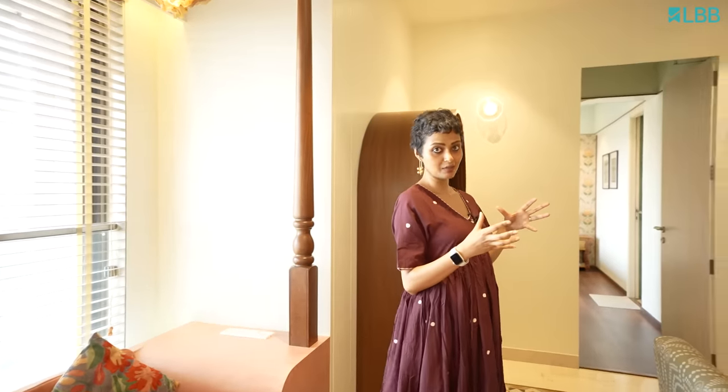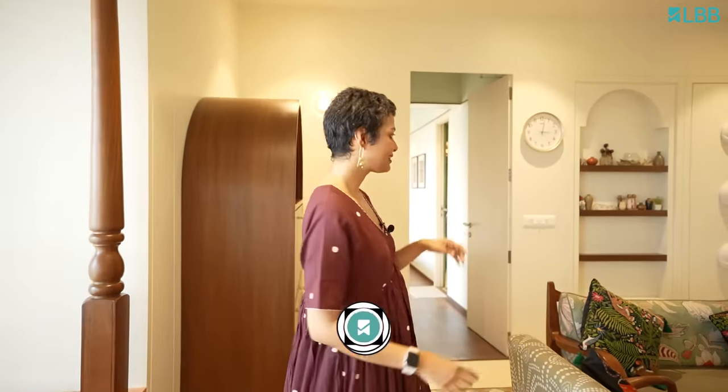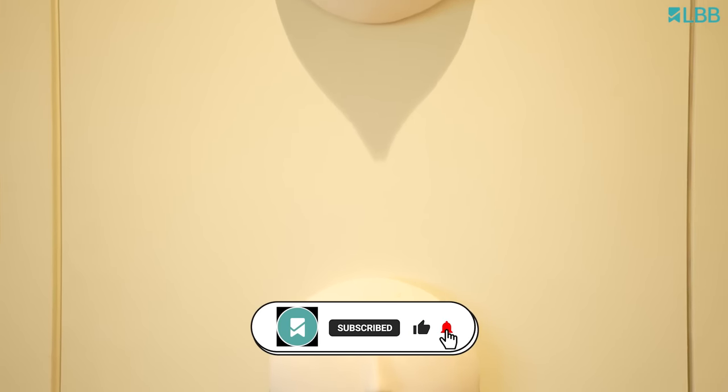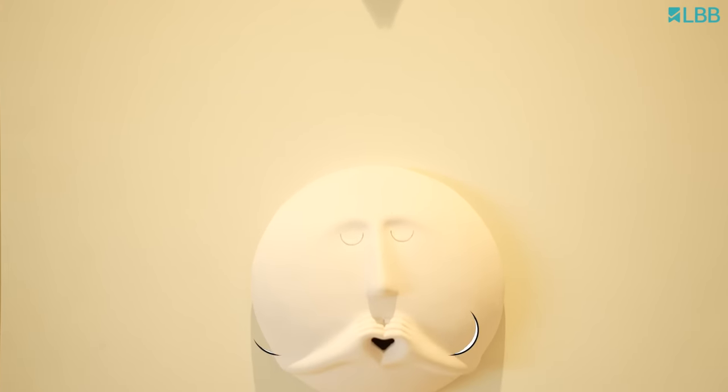He used discarded material that was available and made this beautiful light. The Clayman that you see — I always wanted to work with Clayman, that's a brand I really love and adore. Each of the elements, I've tried to work with different brands and get the essence of the brand into my home, even if it looks like an amalgamation of a lot of different things.